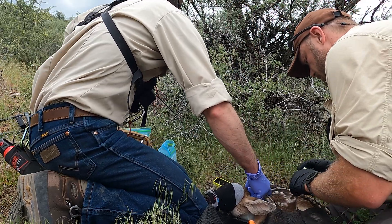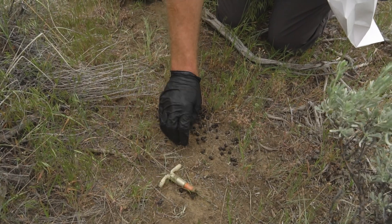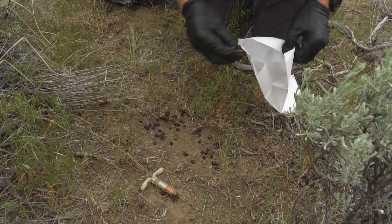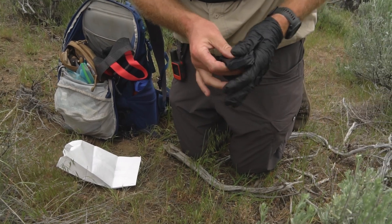It's really important to monitor fawn survival and determine what is limiting recruitment in mule deer populations, because if we want to manage and improve these populations we need to know what to target. Currently we don't have a good understanding of what is causing such low recruitment in these fawns, so part of the goal of this project is to identify that and then make informed decisions in the future on where management plans go.